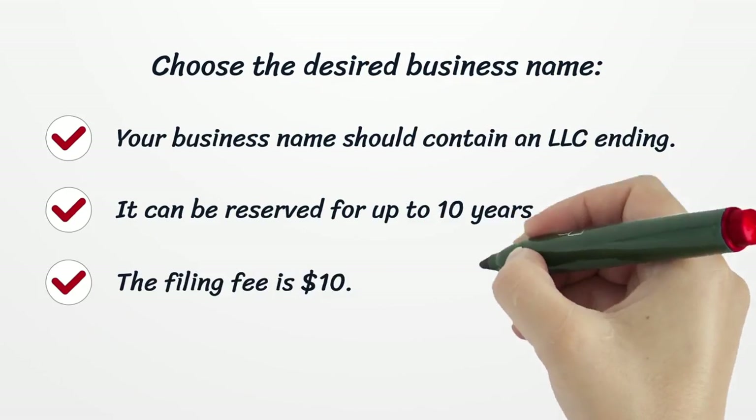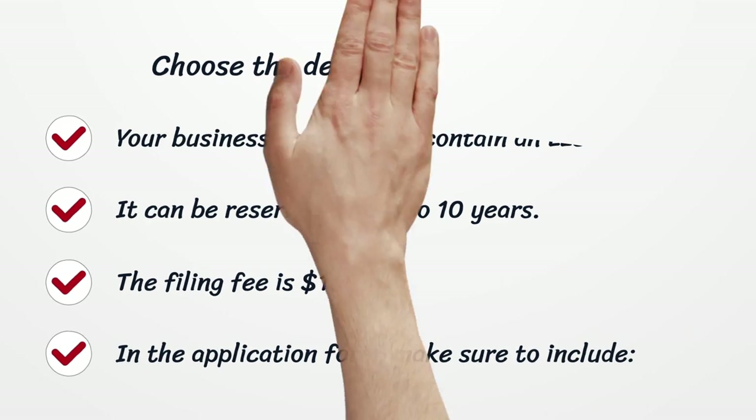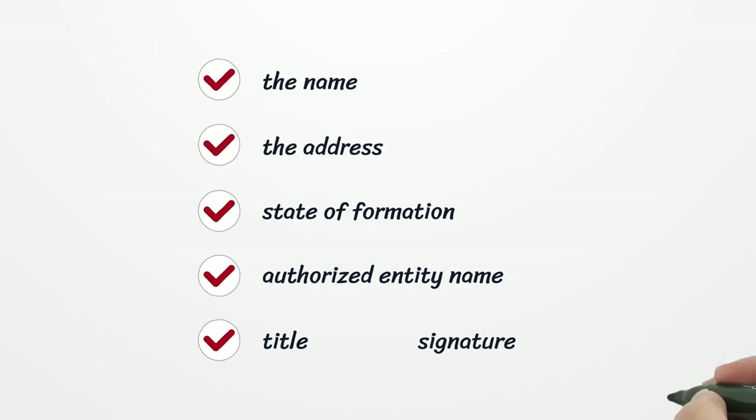Choose the desired business name. Your business name should contain an LLC ending. It can be reserved for up to 10 years. The filing fee is $10. In the application form, make sure to include: the name, the address, state of formation, authorized entity name, title, and signature.